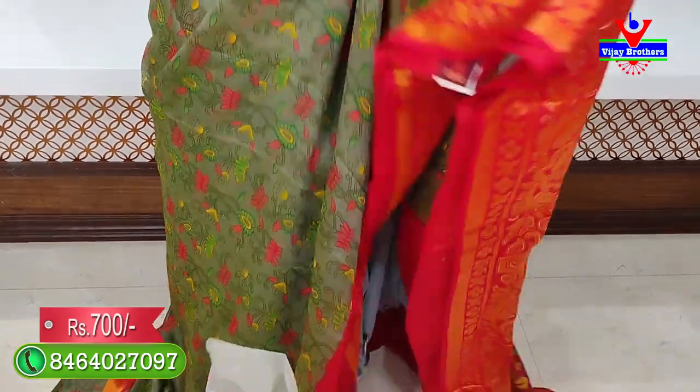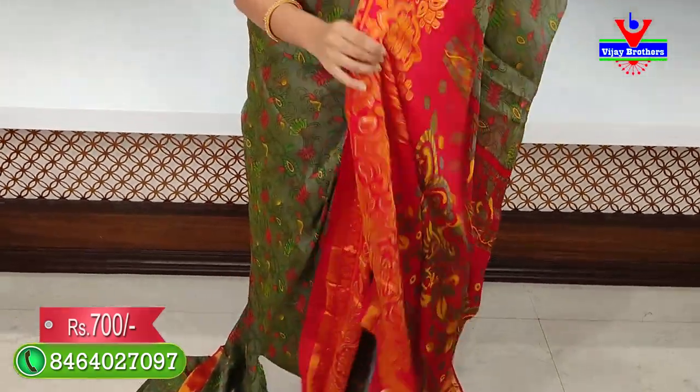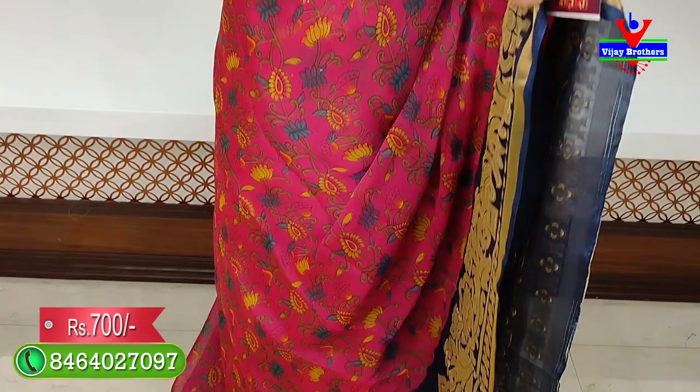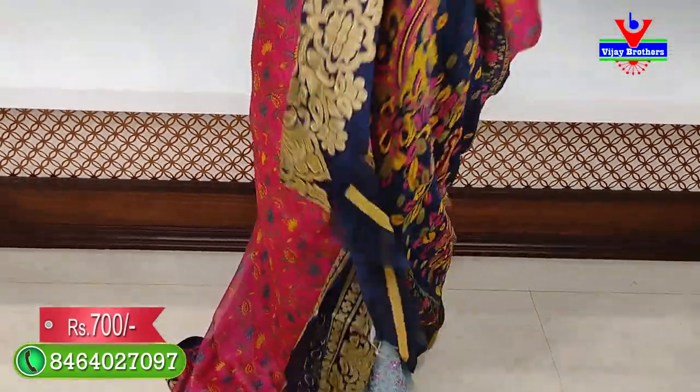There is a mehendi green and grey mixed yellow shade with red color combination — both sides have red borders, and the body part has a kalankari printed pallu. The last saree is a superb pink with dark blue pallu combination with a contrast blouse. Price is 700 rupees. If you like the colors, you can place an order. Beautiful patterns are available — you can visit the store and purchase.